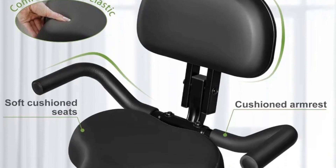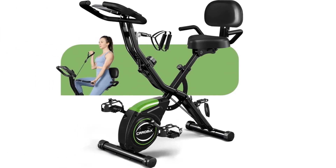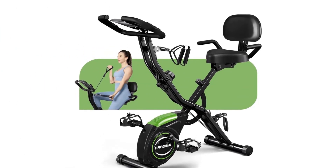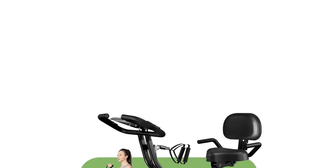The sturdy steel frame can support up to 330 pounds and its X-shaped structure provides stability during use. This bike is easy to move and store, thanks to its folding design and transport wheels, making it ideal for small spaces. Additionally, the bike comes with pre-installed screws for quick assembly and is backed by a 12-month free parts replacement service.